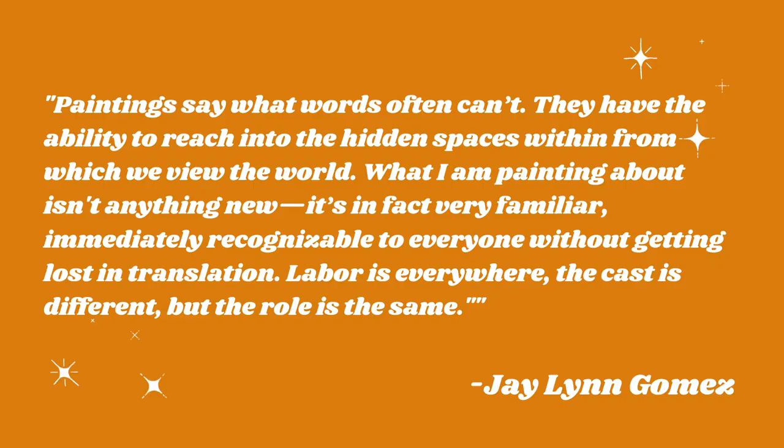Gomez is quoted as saying, 'Paintings often say what words can't. They have the ability to reach into the hidden spaces within from which we view the world. What I am painting about isn't anything new. It's in fact very familiar, immediately recognizable to everyone without getting lost in translation. Labor is everywhere. The cast is different, but the role is the same.'